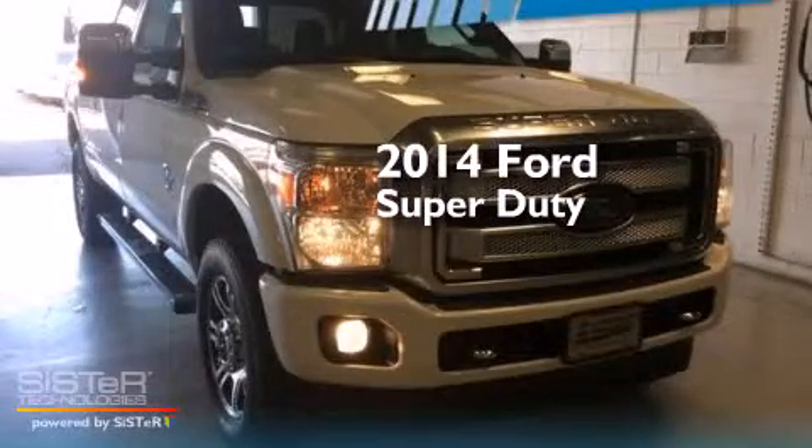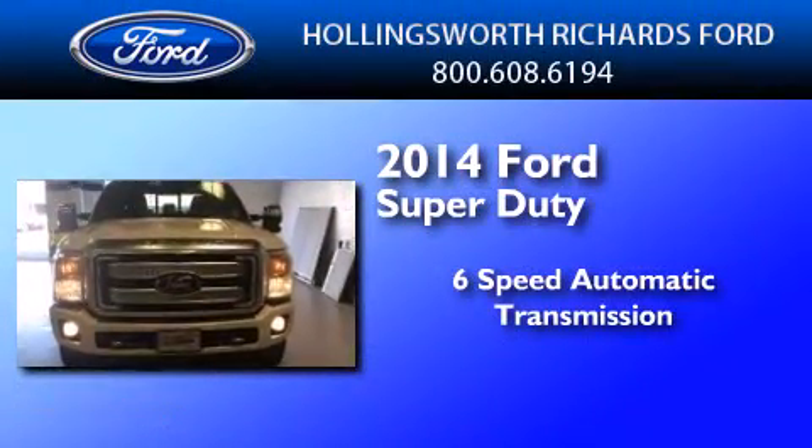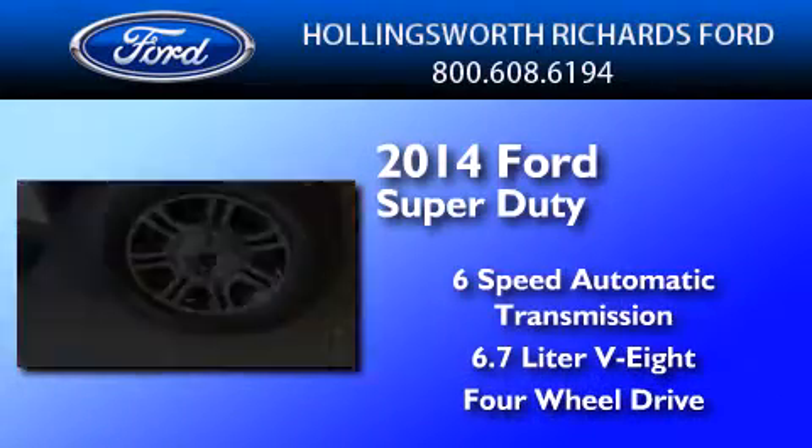This is a brand new 2014 Ford Super Duty. This truck has a 6-speed automatic transmission, a 6.7-liter V8, and the added safety and control of 4-wheel drive.